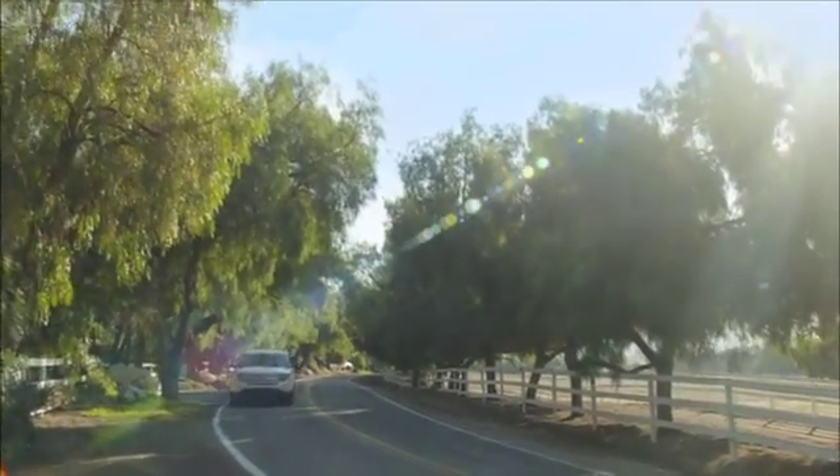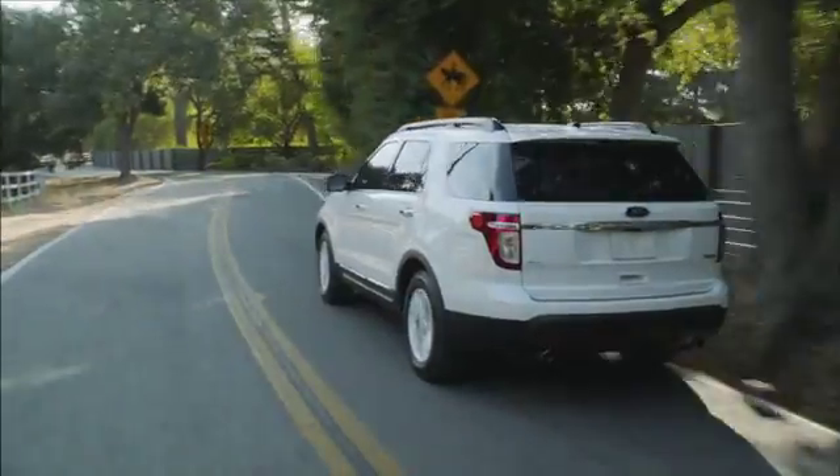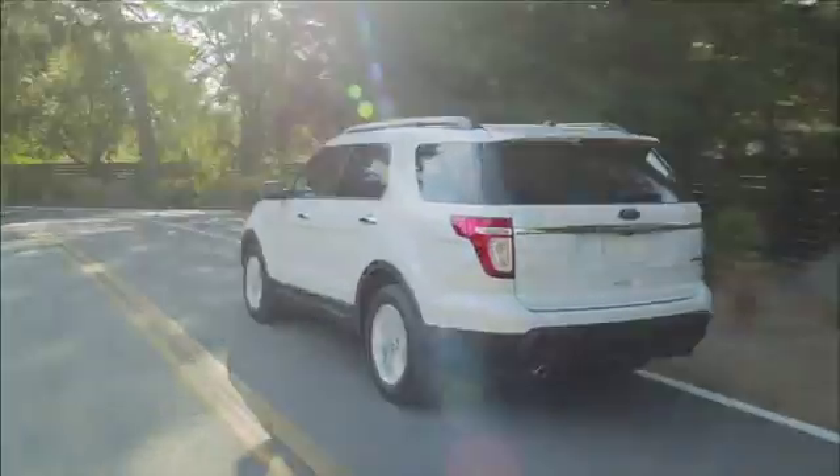The Explorer is a legendary SUV, featuring an upscale cabin, an excellent ride, plus all of the passenger space you need.